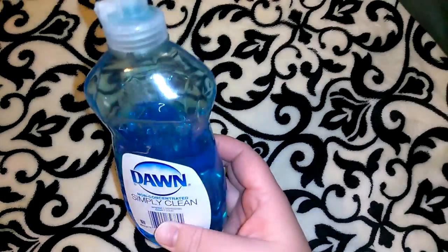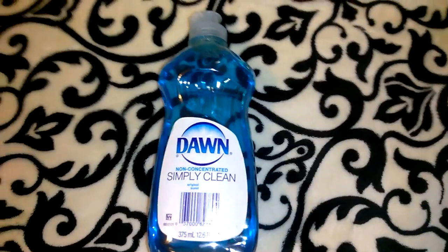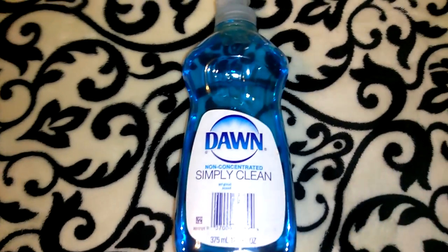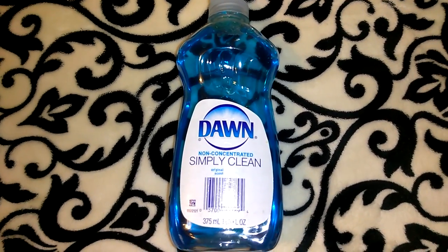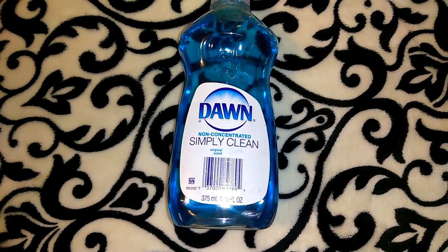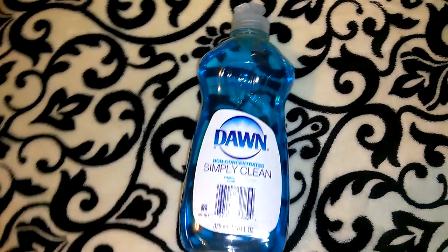Here's another item I've already broken into because I purchased this stuff like three or four days ago. This is the Dawn non-concentrated Simply Clean dish soap — it's 12.6 ounces. I do prefer to purchase the really large Dawn and just refill this, but I needed another one, so I picked that up.